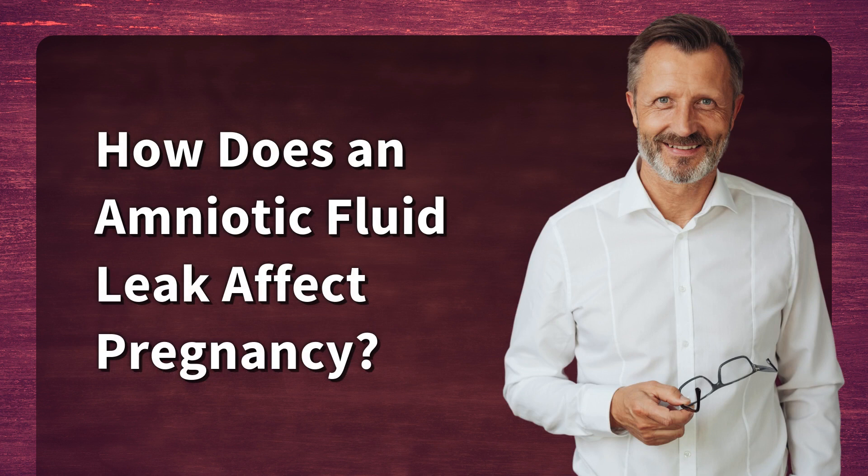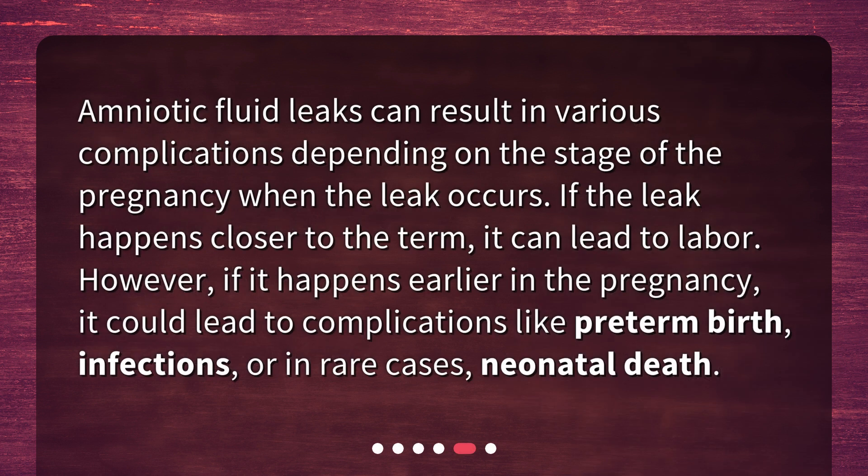How does an amniotic fluid leak affect pregnancy? Amniotic fluid leaks can result in various complications depending on the stage of the pregnancy when the leak occurs. If the leak happens closer to the term, it can lead to labor. However, if it happens earlier in the pregnancy, it could lead to complications like preterm birth, infections, or in rare cases, neonatal death.